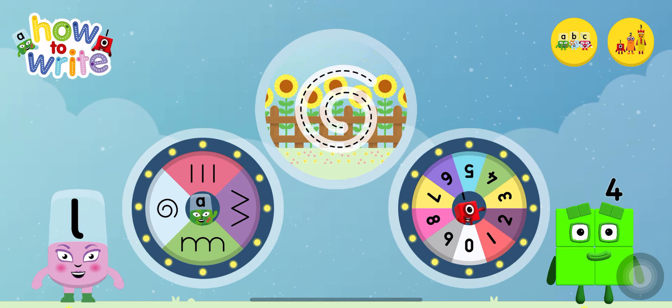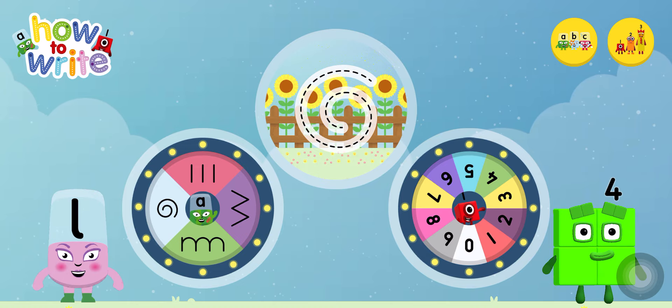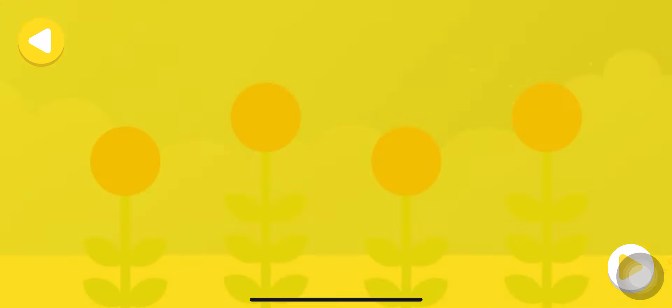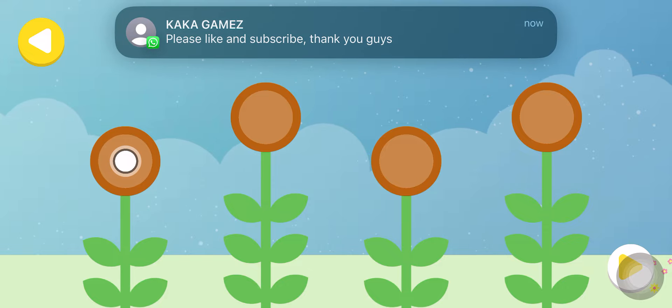Alpha Blocks and Number Blocks: How to Write. What would you like to do? Let's draw Alpha Land before we meet the Alpha Blocks. Tap the arrow at the bottom of the screen.